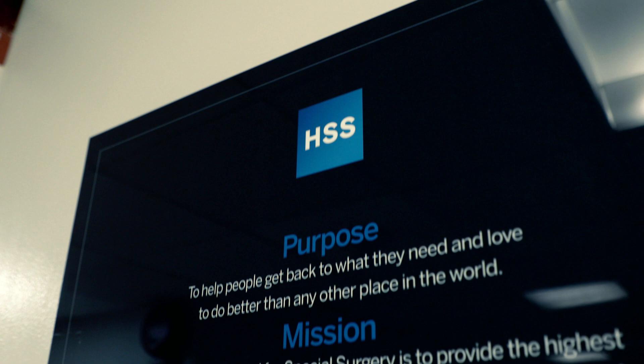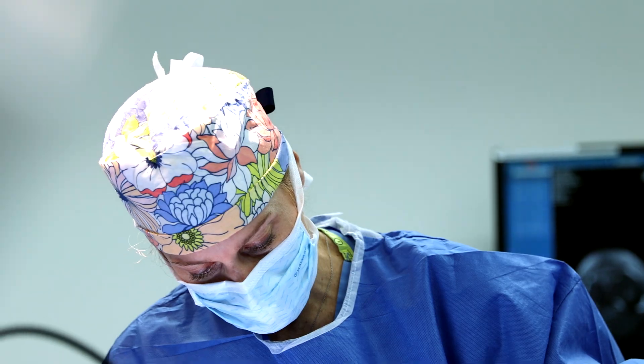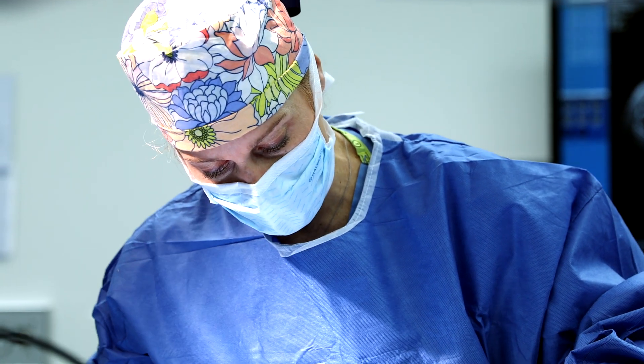2022 marks my 20th year — I finished my fellowship in sports medicine here at HSS in 2002. Looking at the next 10 years, I'm going to continue to focus my research on cartilage transplants and patellofemoral surgery, and I continue to find new and better ways to do the surgeries that I do.